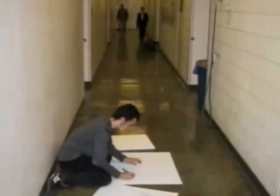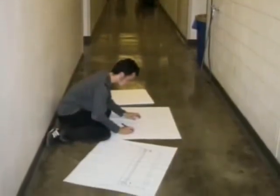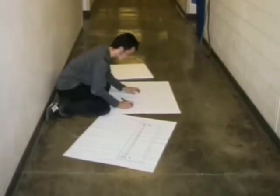We have an observation of a student kneeling in a hallway — it's all cinder blocks and a hard floor. He's right next to the classroom he's about to enter, and on the floor in front of him he's spread out three huge drawings and he's working on them. From a facility standpoint, he's a fire hazard.